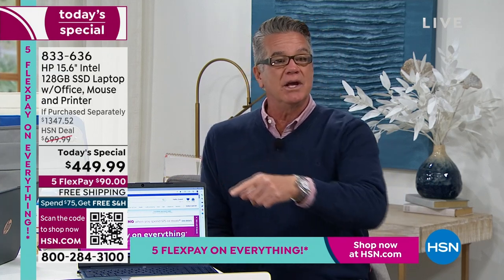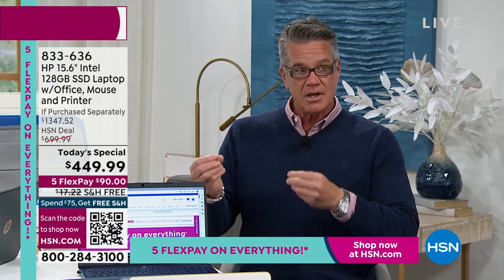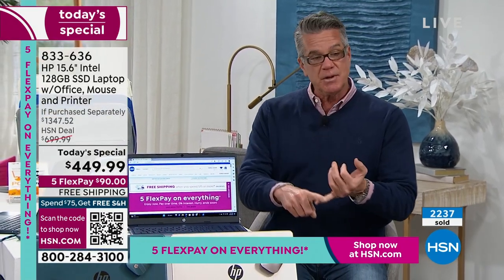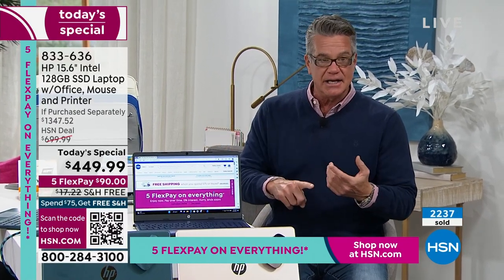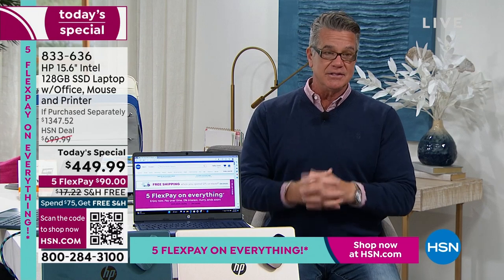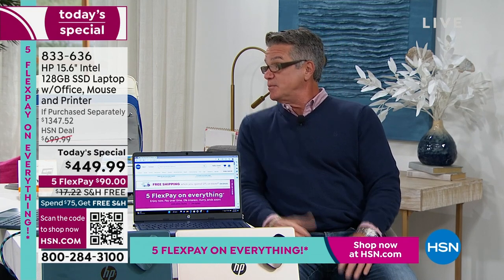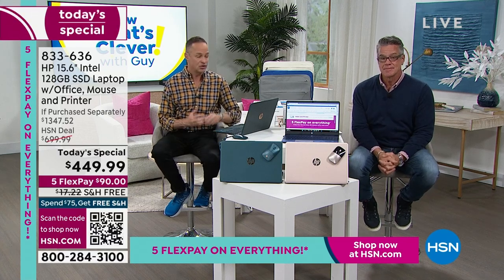Every day of the week this package costs $699 — and that's a good deal considering everything you're getting. Our HSN today's special price is $250 off, which includes everything: the HP 123 support, backlit keys, Intel inside. I can guarantee this is not going to last the day. I was on my computer at 5 AM looking at the numbers — this is going to go quickly. It's a new year and people want it.